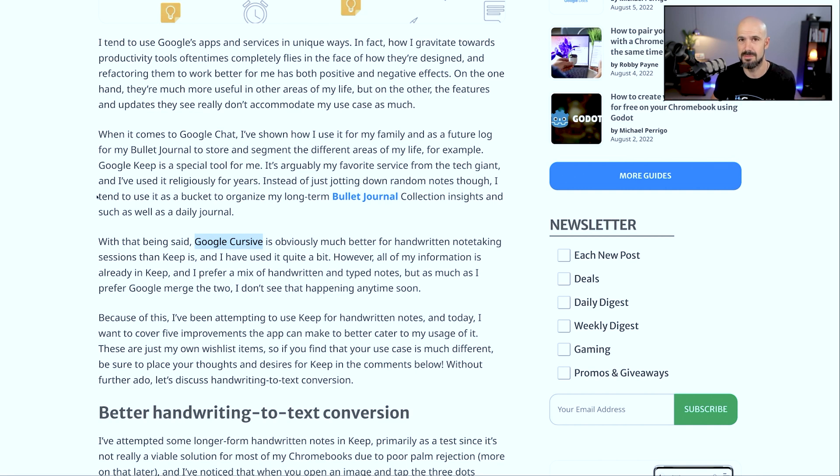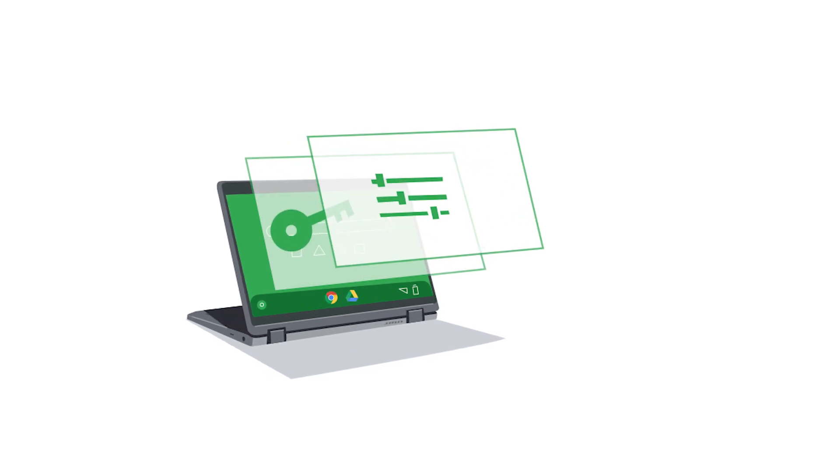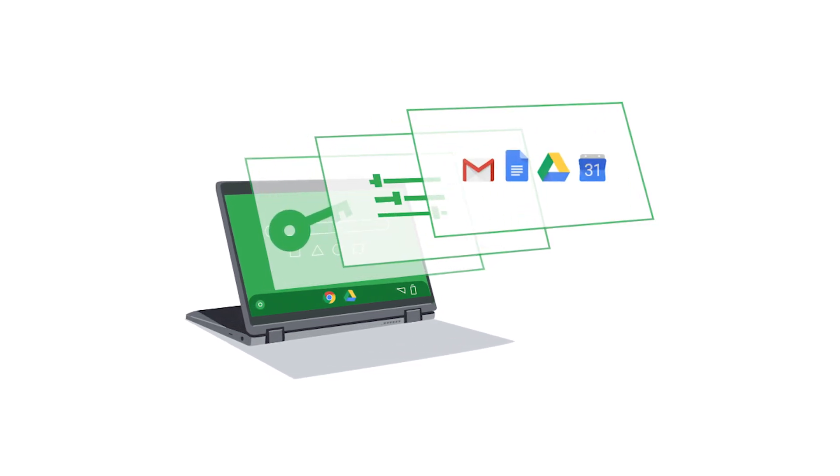Google Keep does give you the ability to handwrite notes into there. But I've found that pretty average, mostly because I was actually using it on my Chromebook. And that Chromebook, even though it was a pretty good device and had a decent stylus, it was just a little bit slow to the touch.